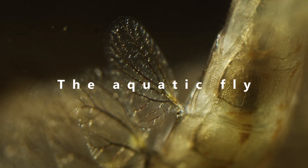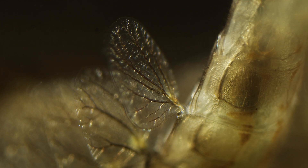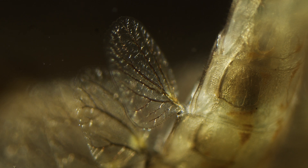Welcome. Thanks for joining me. This channel is about observing wildlife. We won't be looking at lions hunting wildebeest though. Instead, we'll focus on the wildlife spectacles so small that they are often overlooked.